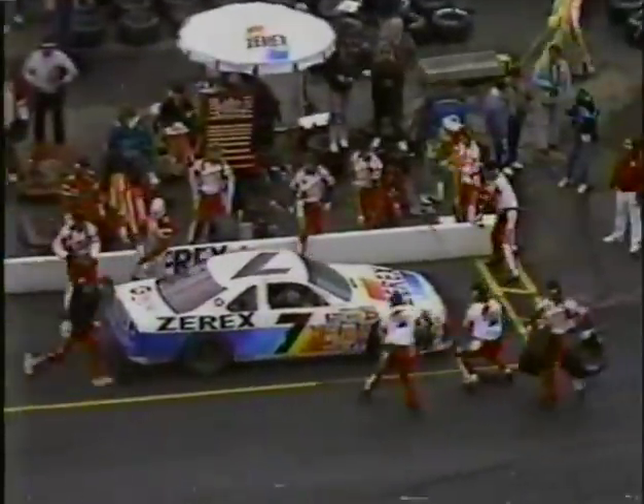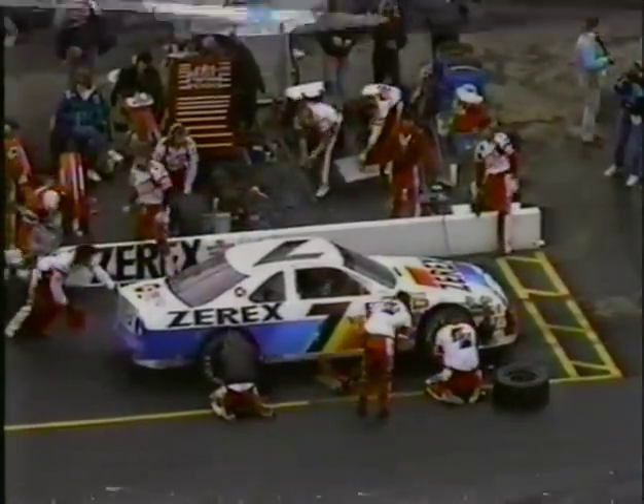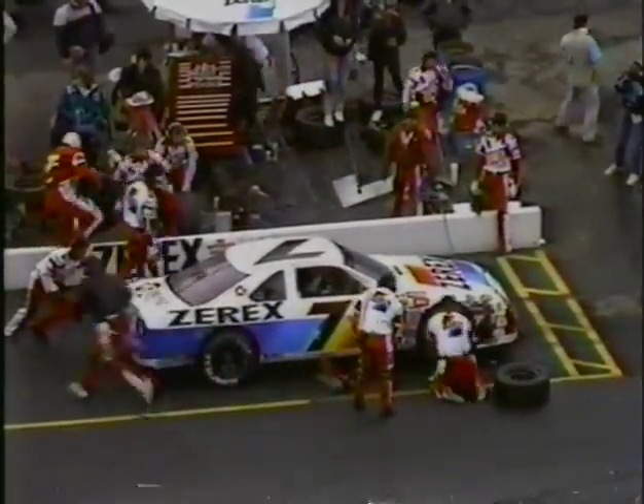It's a tough day for Kulwicki — he comes to the pits. Michael Waltrip also comes down pit road. There's a report of a left front tire flat on the number 7 car, but they're going to the right side — then they change all four, switching from Hoosier to Goodyear. When you make a green-flag pit stop you lose a minimum of two and a quarter laps. The number 7 car of Kulwicki goes back out, but here comes Earnhardt around him and Kulwicki loses another lap.